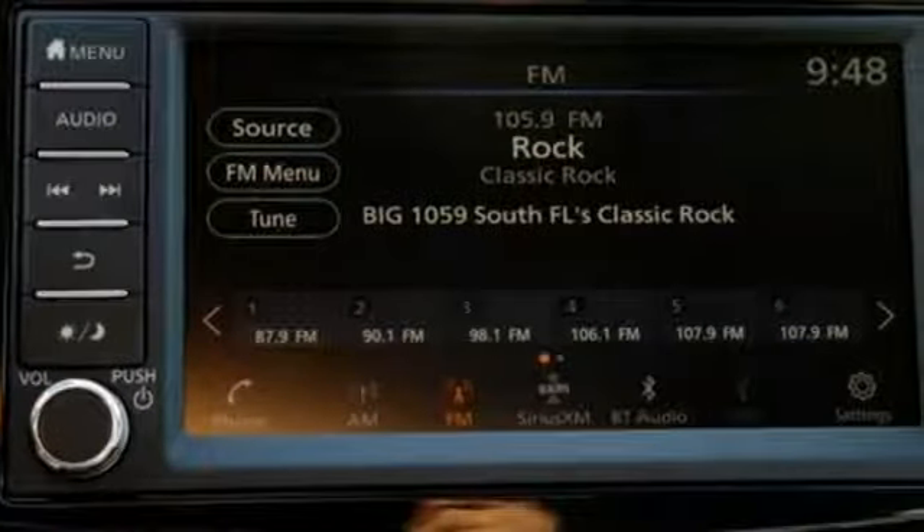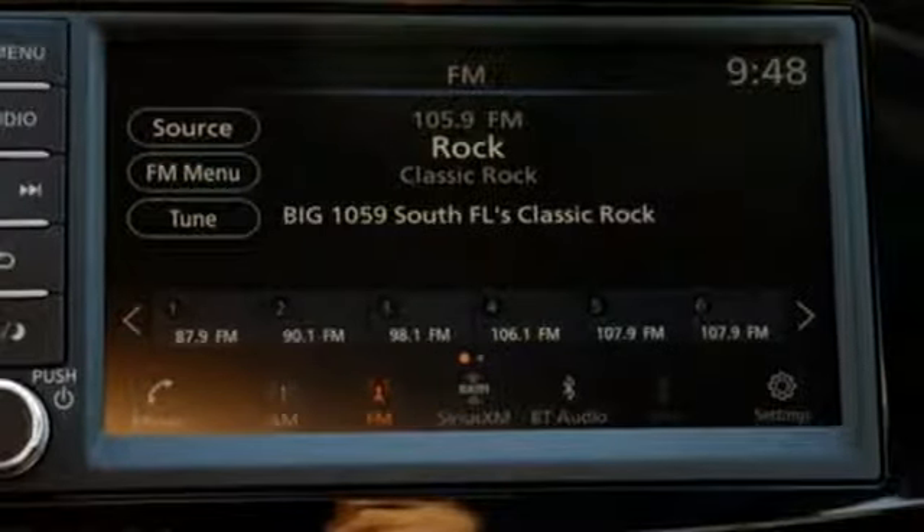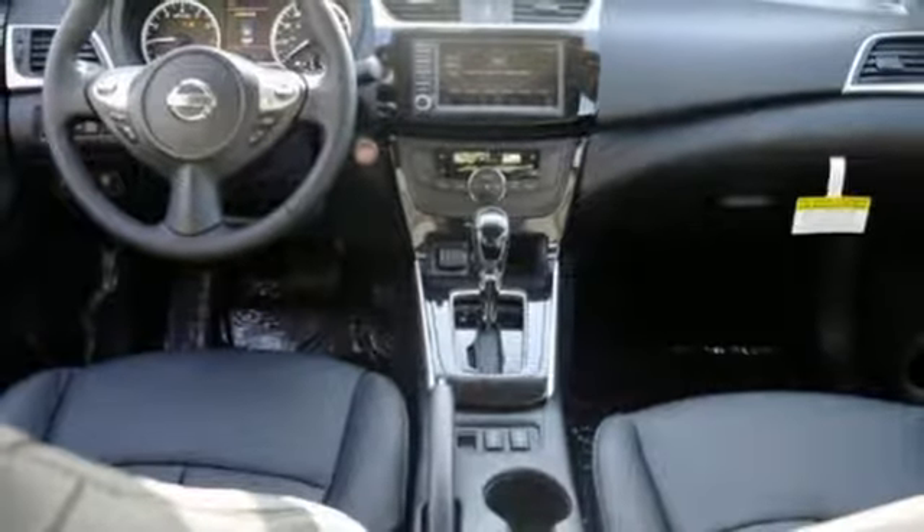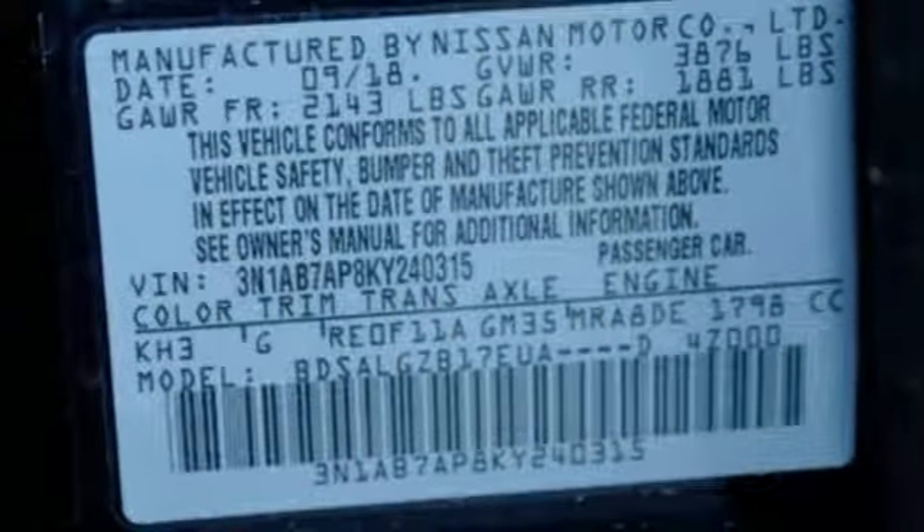Integrated navigation system with voice activation, intelligent key, front heated leather bucket seats, auto-dimming rearview mirror, Bluetooth, dual-zone climate control, in-line four-cylinder engine.